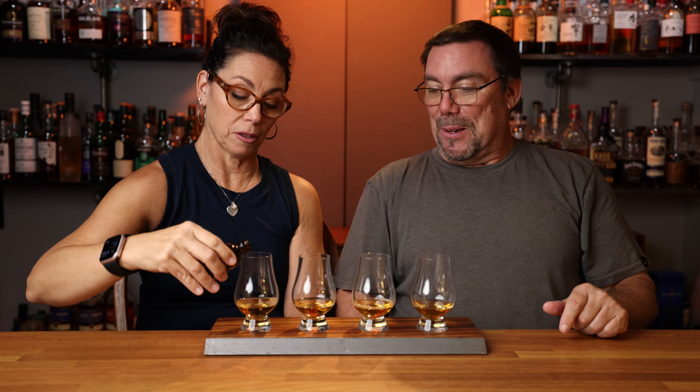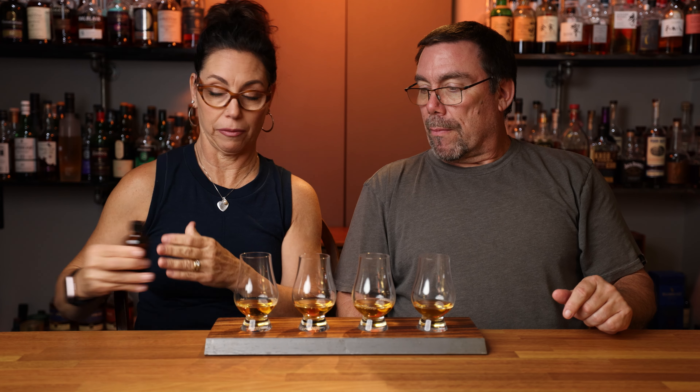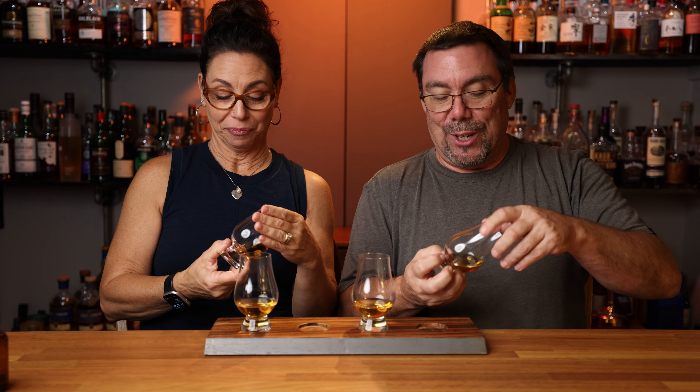She doesn't know her rights from her left. I do not. This is on my left — this one is your right. So this is on our left and that's on our right. Now that we got that straight, we're going to go ahead and start with the glass on our left and give you some nosing notes, some tasting notes. We're going to go back and forth, and then tell you what we think.